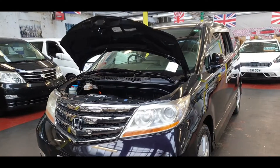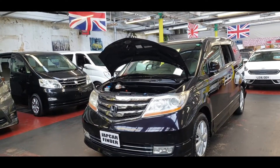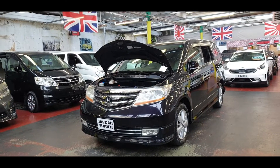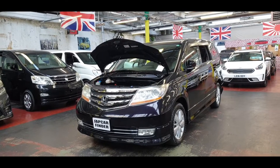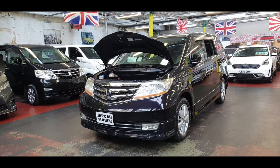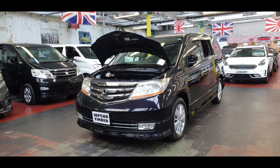Quick recap: it is a 2010 ULEZ-compliant four-wheel drive 7-seater 2.4 automatic petrol Honda Elysion Prestige model. Any questions, feel free to call — the link is below. Go to our website to check the price and other information. Thank you for your time today, look after yourself, bye.